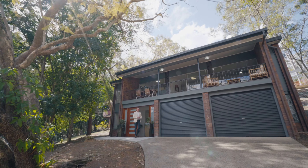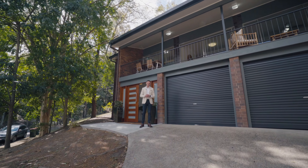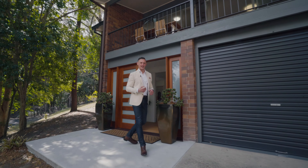Ideally located in a highly sought-after pocket of Chapel Hill, this multi-storey property is sure to impress. Ladies and gentlemen, I'm Reuben Packer Hill and I welcome you to 51 Ashburton Street here in Chapel Hill. Come and check it out.